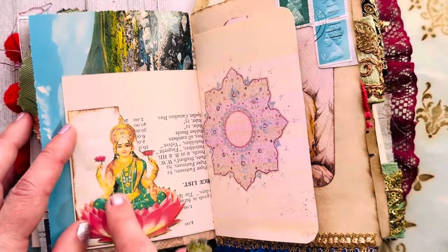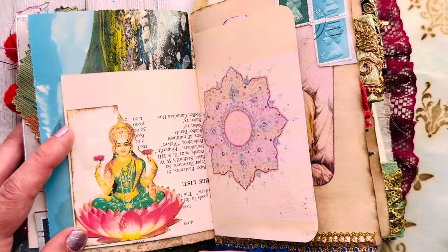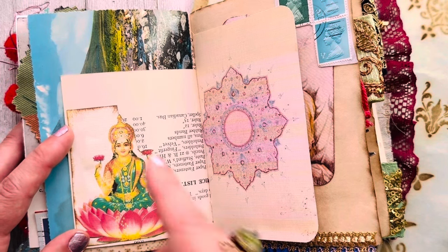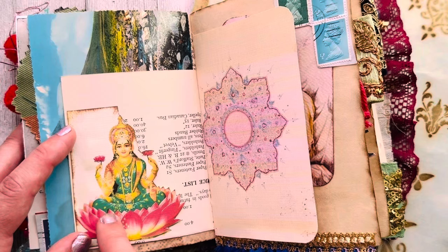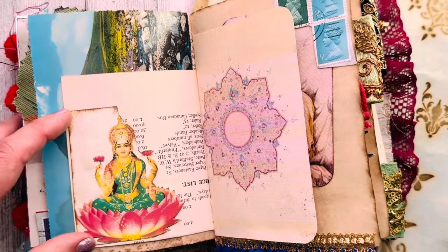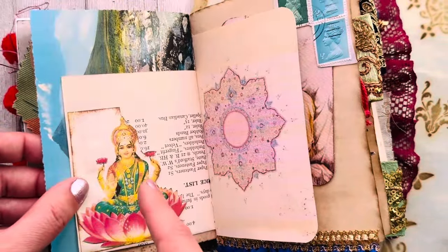See how Mahalakshmi's hands are open and there's a stream of golden coins flowing from her — the idea is that if we remain constantly in the flow of generosity, always giving whatever we can, the universe will make sure we are always replenished. Because she's the goddess of wealth, I chose to put her on the page from the accounting book.